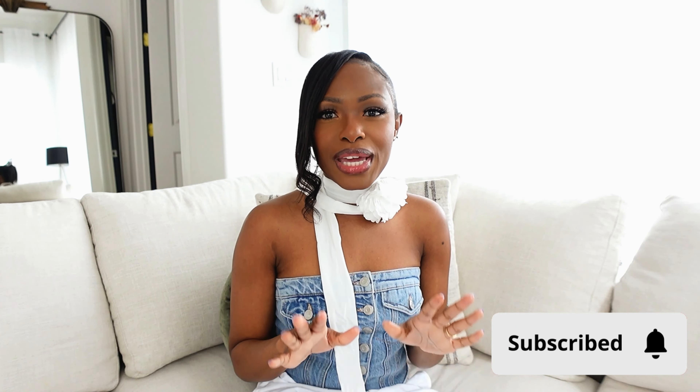Hi loves, welcome back to my channel. My name is Yenka, some people call me Faye. If this is your first time here, welcome! If you're a returning subscriber or you've been here before and you're not subscribed, please be sure to subscribe down below. If you enjoy this video, give it a thumbs up.